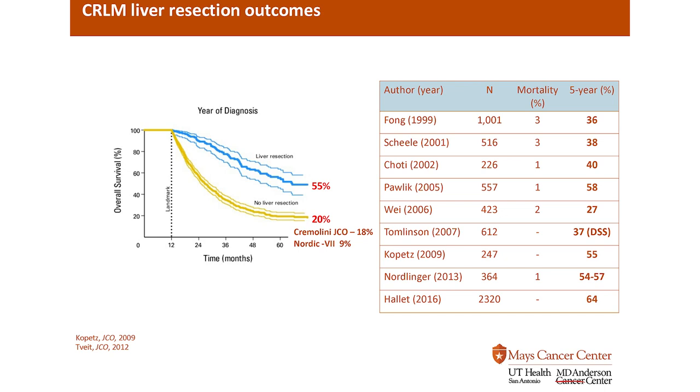Shown here on the table are studies from the late 90s all the way up to mid-2016 and beyond, with large numbers. Number one is safety: in large, high-volume institutions such as ours, the chances of mortality — not making it through a liver operation — is very low, one to two percent, so very safe. Across the board, excellent long-term survival rates.